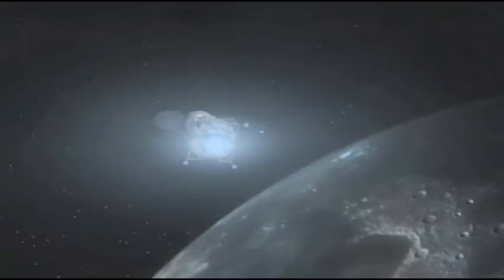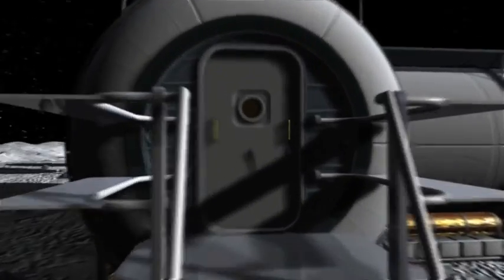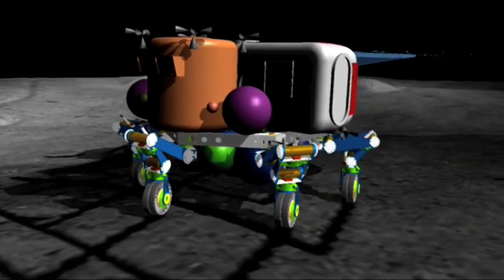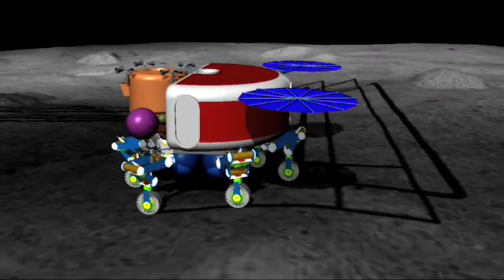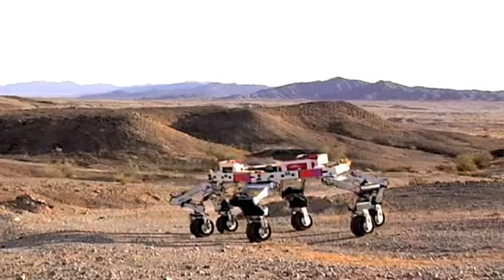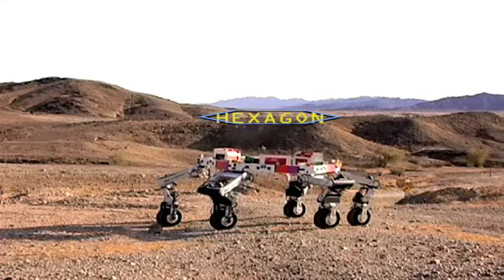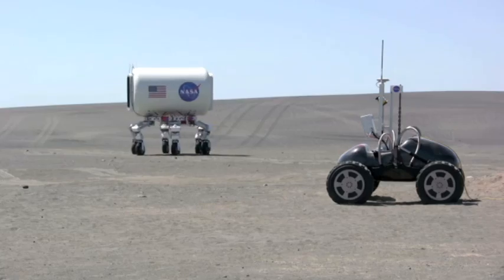NASA plans to fly ATHLETE to the moon to help explore lunar surfaces and help set up outposts — places for people to live and work. ATHLETE will help travel across the rough surface of the moon on NASA's future trips there. ATHLETE is a six-legged vehicle with a wheel on the end of each of the legs. The legs are connected to a six-sided, or hexagon-shaped, frame and a flat deck for any cargo that gets carried on the moon.